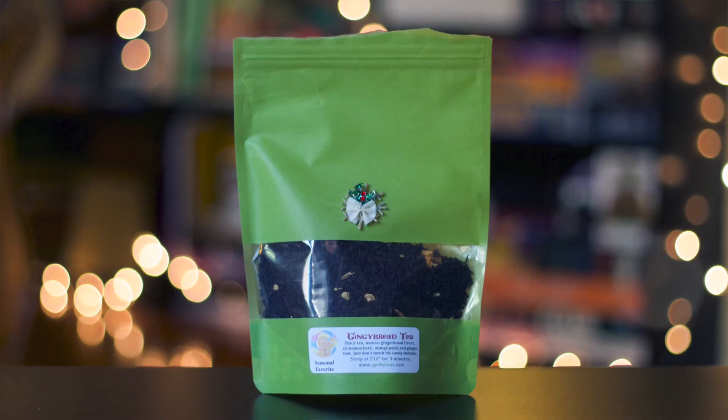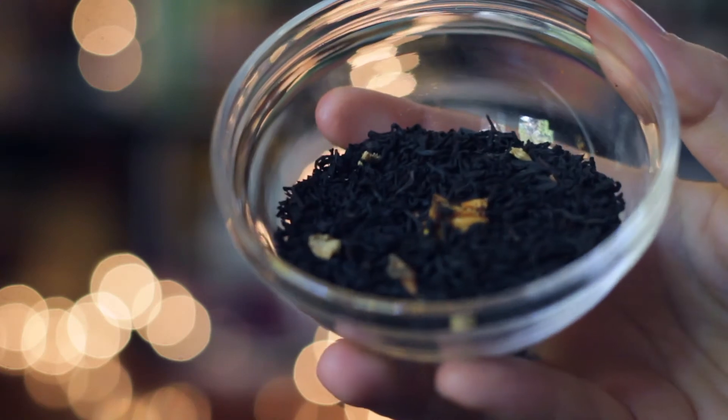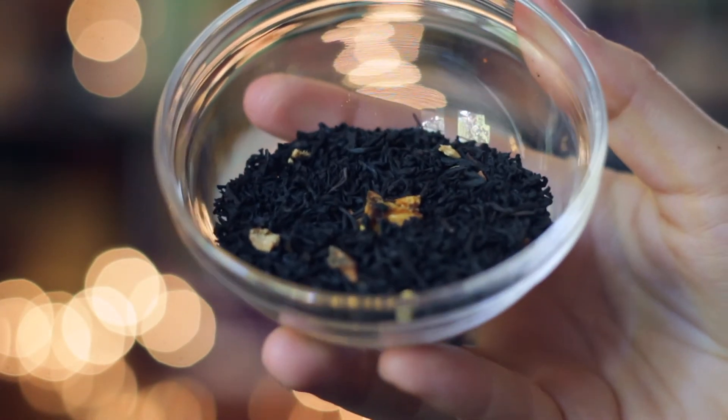It is good. Gingy Bread Tea is a blend of black tea, natural gingerbread flavor, cinnamon bark, orange peel, and ginger root. This tea is stupid good. It reminds me of a cookie — obviously a gingerbread cookie — but it's not super sweet, like the indulgent parts. It's like the warm, bready, savory parts of the cookie. The aroma really gets me too. We have had this with sweetener — it's really good with a little bit of maple syrup in it, which will turn it into a cookie for sure.